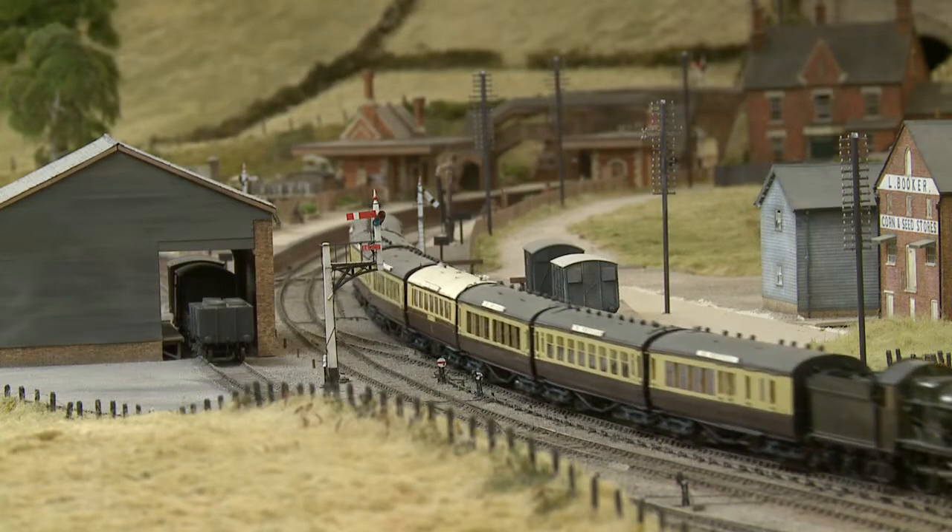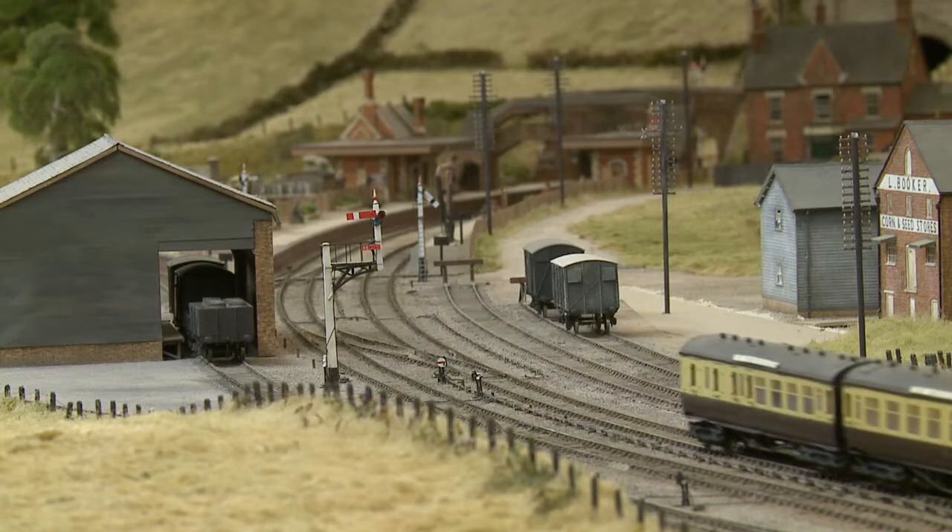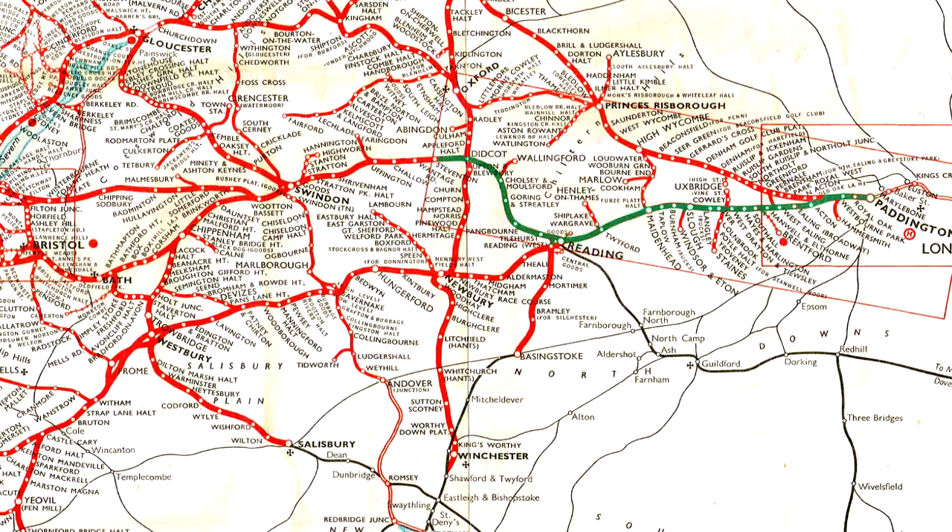The working of the new service was unusual, in that the down and up trains took different routes. The down train from Paddington followed Brunel's main line to Bristol via Chippenham and Bath, arriving at Temple Meads.